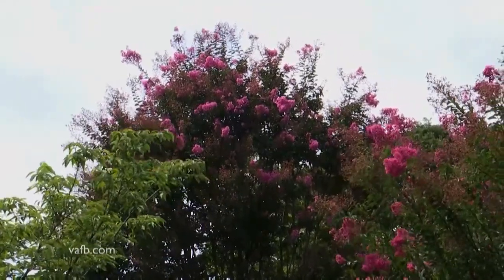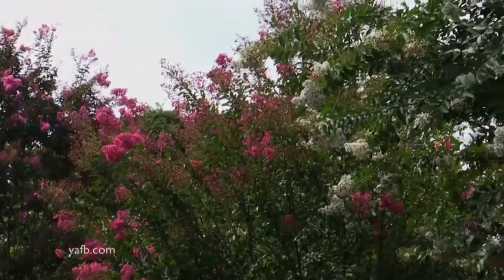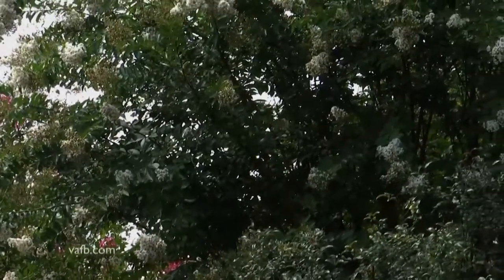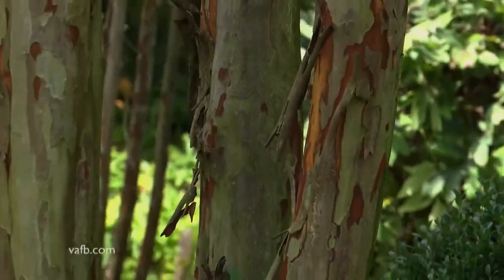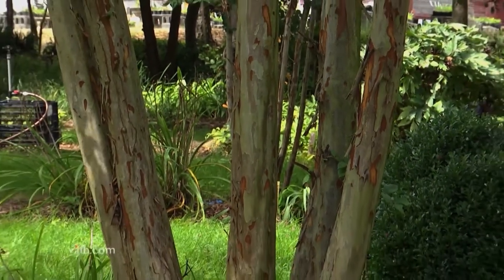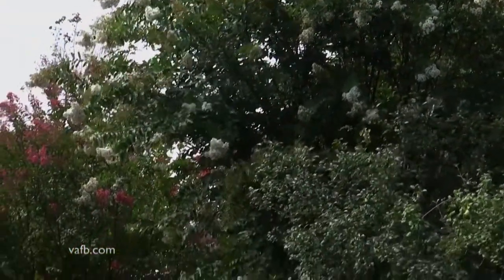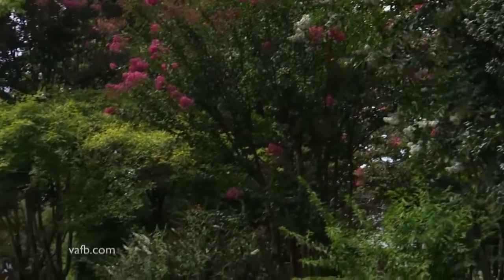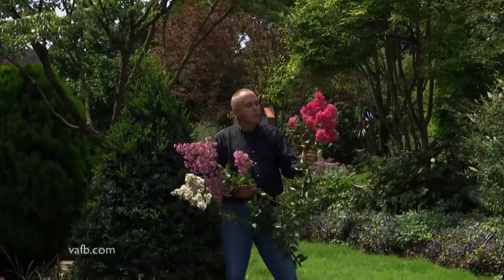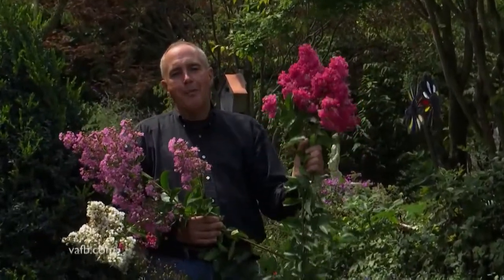Then we have Wichita. And then the closer one, the beautiful big white one here, is known as Natchez. Natchez has some of the prettiest exfoliating bark that you can find on any tree, and it's one of the hardier varieties for some of our colder climates. In cold climates, they sometimes have to put them in containers and bring them indoors. I really like this one — it gets big, 35 feet — and it's known as Miami.